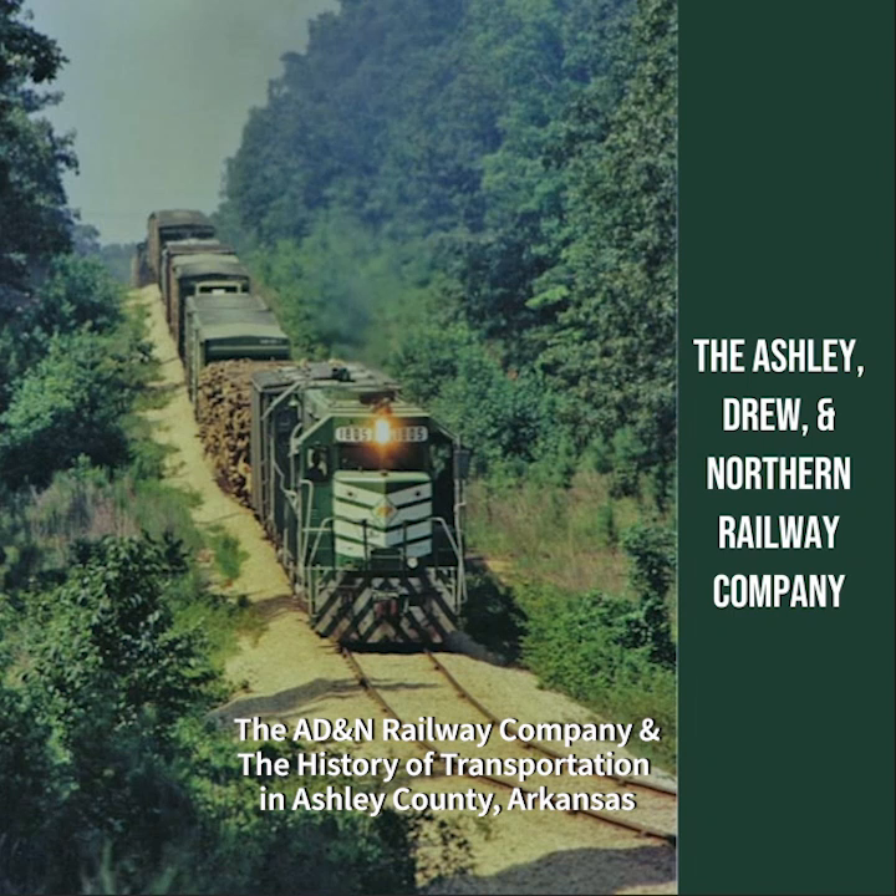The development of transportation in Ashley County. Transportation has always been a critical factor in community development, facilitating the movement of people, goods, and services. Understanding the history of transportation in Ashley County, Arkansas, provides valuable insights into the region's growth and progress. This essay explores early transportation methods, the impact of railroads, the development of roads and highways, and the modern transportation infrastructure in Ashley County.